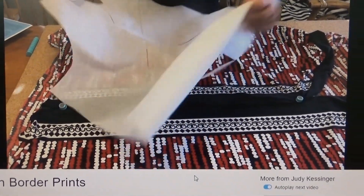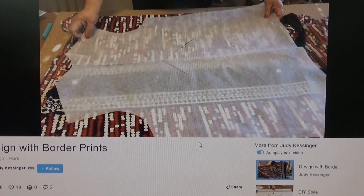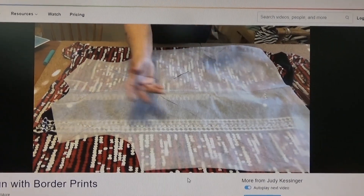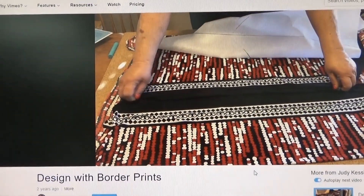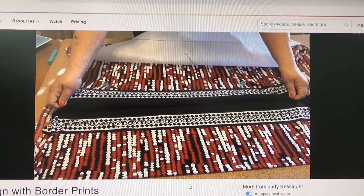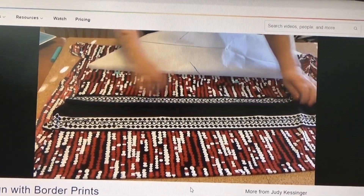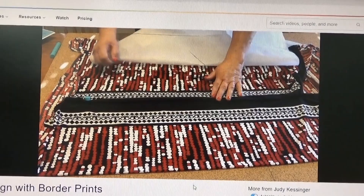I just wanted to show you — I think this is also on Vimeo. There's a Facebook group called Design with Border Prints and it's on Vimeo. She's showing you here how to design with your super simple Master Top pattern, how to fold a border print, and how to see what it's going to look like when you get the garment all made. I just love that — she makes everything so simple.